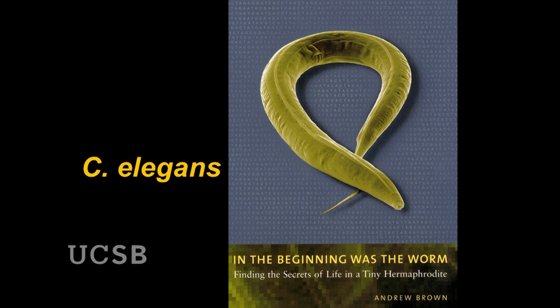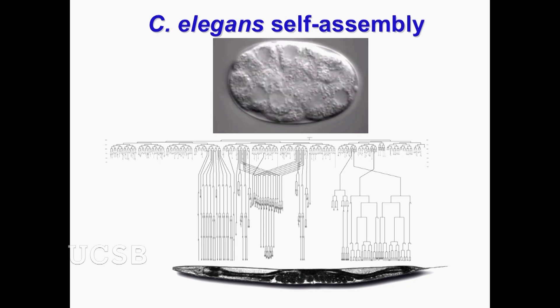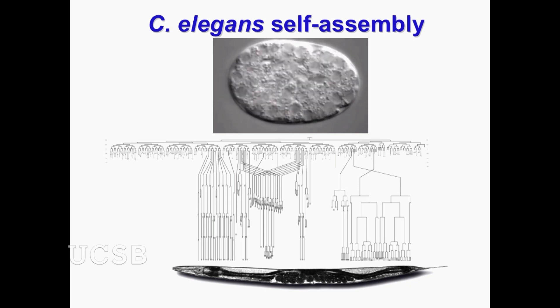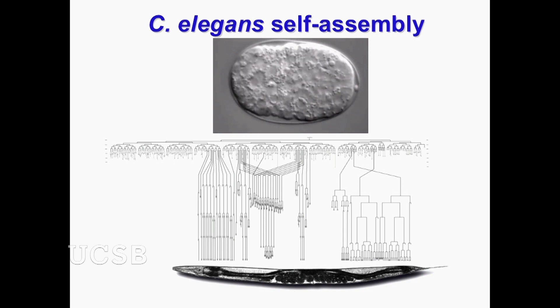This is really a truly remarkable self-assembly process. The model organism we've chosen to study is an animal called C. elegans — a little worm. It consists of only 1,000 cells, and it's actually the most famous worm on the planet. Six Nobel prizes have been awarded to researchers working on this organism. In this animal we can follow every single cell and track it through development, from a fertilized egg to an adult. Every single cell division has been mapped out.